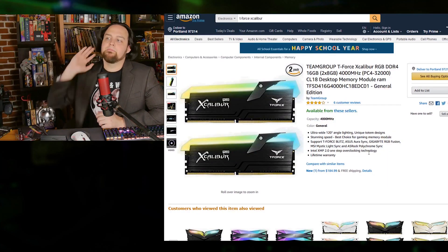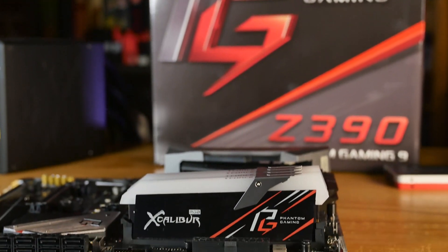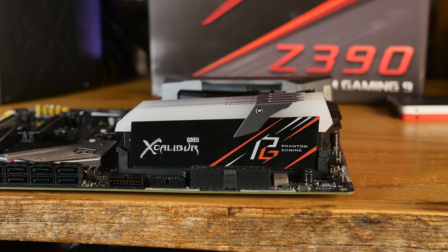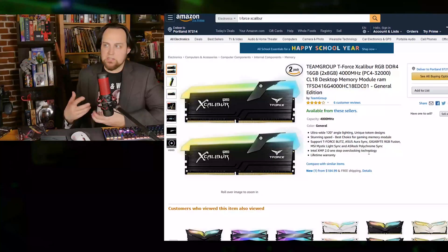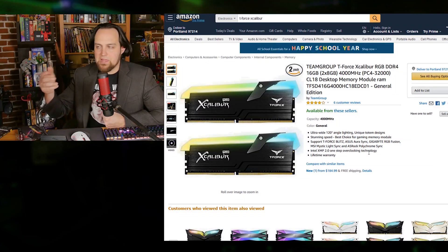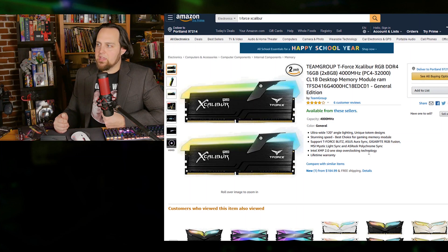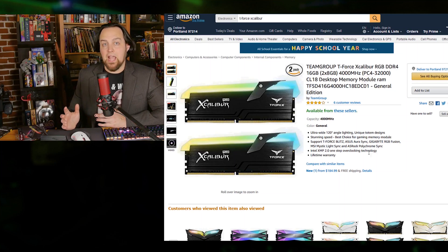For RAM, we've got the Team Group T-Force Excalibur. We're going with the Phantom Gaming theme, so I traded her some Corsair RAM for this T-Force Excalibur so she could have the RGB and match the theme. We're going with the 3200MHz version — the 4000MHz version shown on screen is one step better, but 3200 is fine for this system. We're going with 32 gigabytes total — two 16GB kits — which is all you'll need for Premiere. For 3D work you might want 64GB.